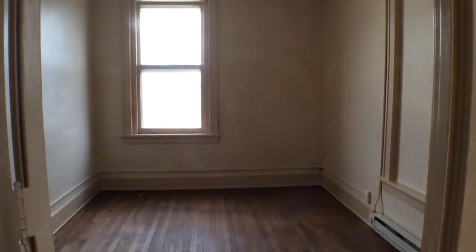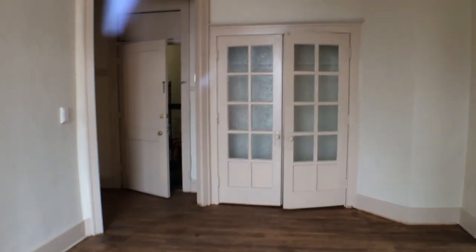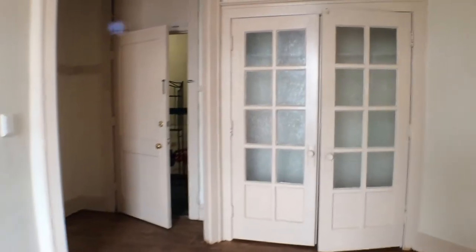The tall ceilings really give the apartment a nice, big, open feel. Here we are looking at bedroom number two. As you can see, you're looking back at the other side of the living room and towards the entryway, with a nice big closet.